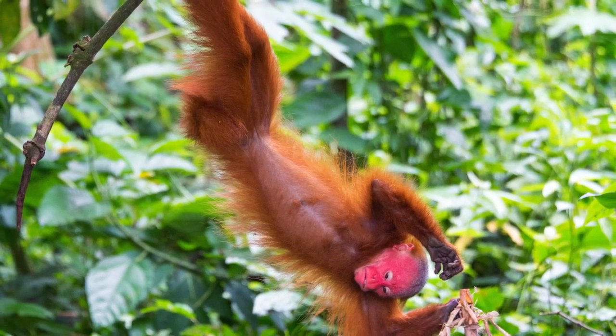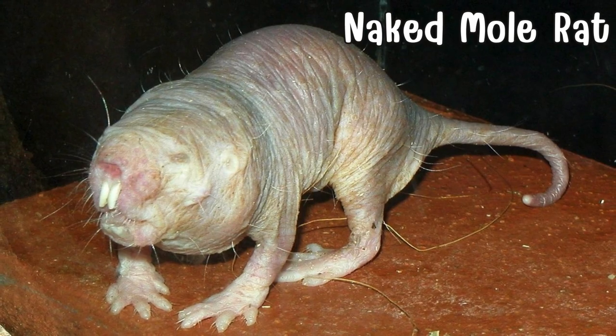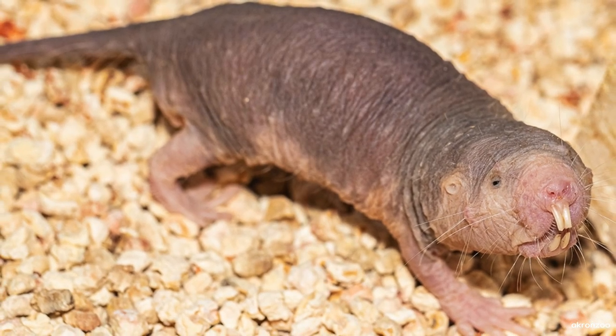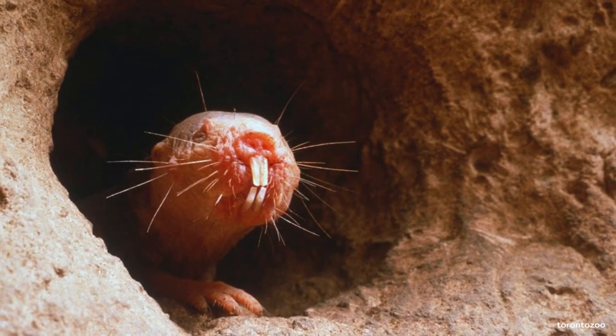Burrow into the subterranean world to discover the naked mole rat, a creature defying conventional mammalian looks. With a hairless, wrinkled appearance native to East Africa, its social colonies thrive underground, showcasing unusual traits like a lack of pain sensitivity and resistance to cancer.